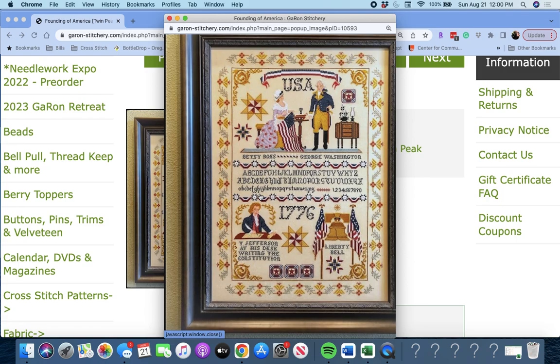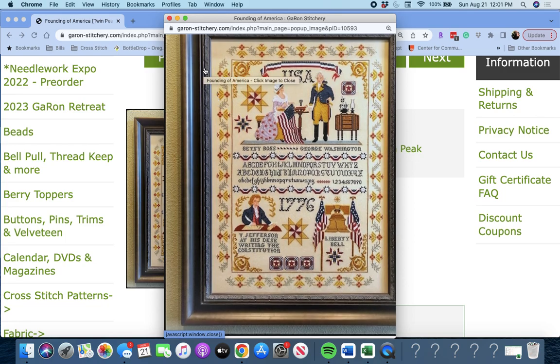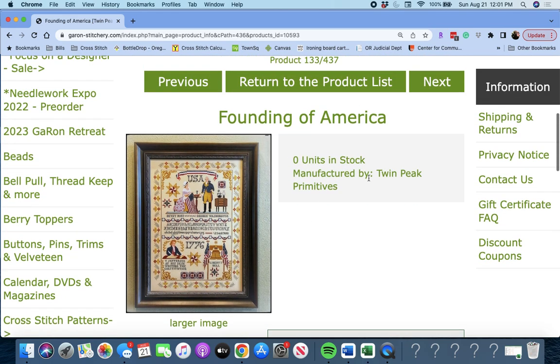Next up is 'Founding of America' by Twin Peaks Primitives. They do a lot of Americana. This one is really pretty — beautiful border, very detailed, lots of stitching in there. It will be beautiful when it's done. Founding of America by Twin Peaks Primitives.